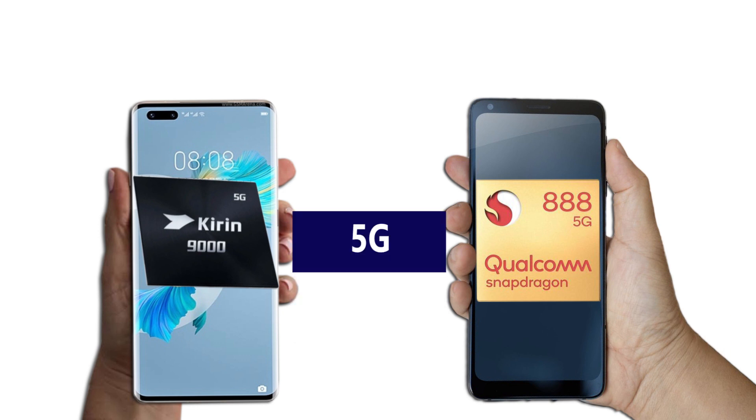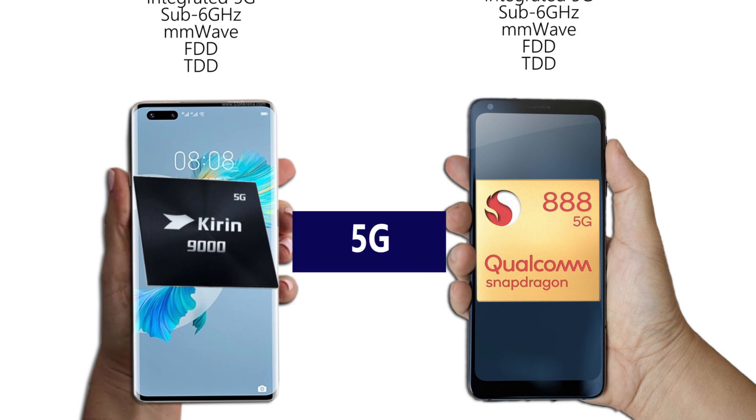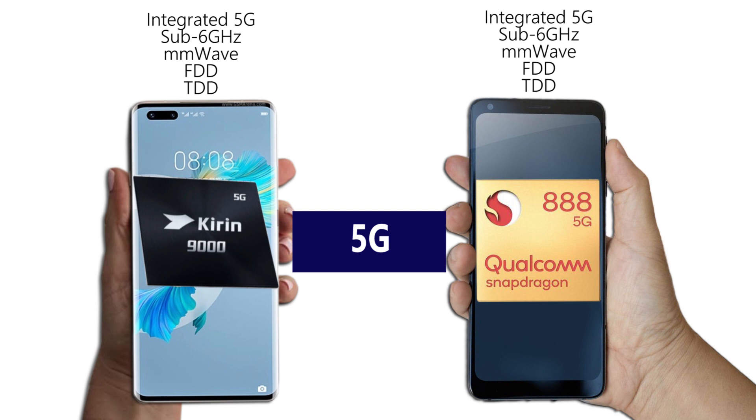5G networking is another key battleground for flagship-tier products. Both the Snapdragon 888 and Kirin 9000 feature an integrated modem for improved energy efficiency and a smaller footprint. These two also offer newer 5G features like TDD and FDD.